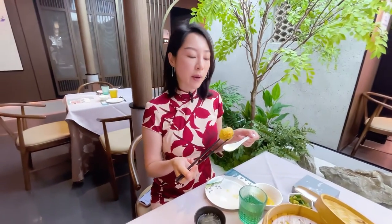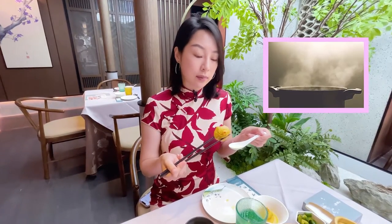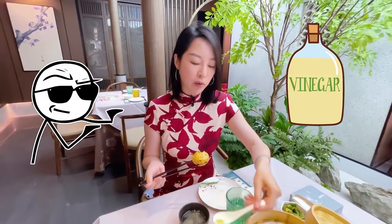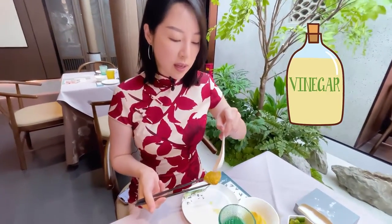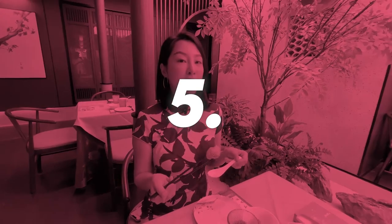What you're doing by nibbling that little hole is creating a release valve for all the steam to come out. Then, if you want, you can add a little bit more vinegar — pour the vinegar inside — and now it should be ready to eat.